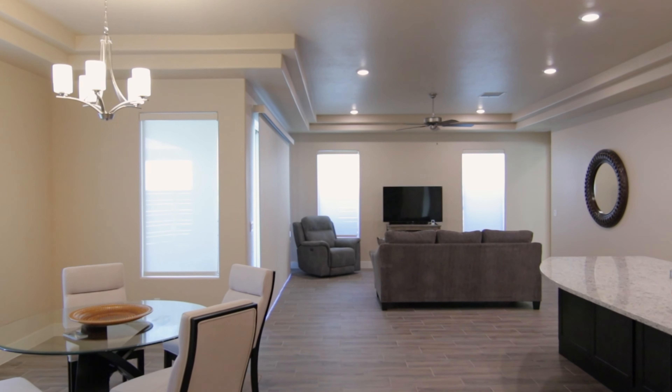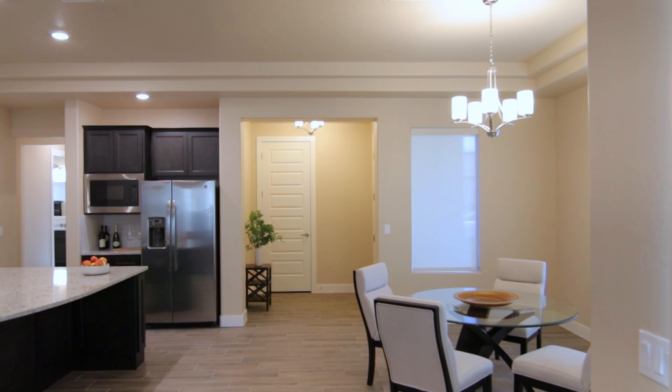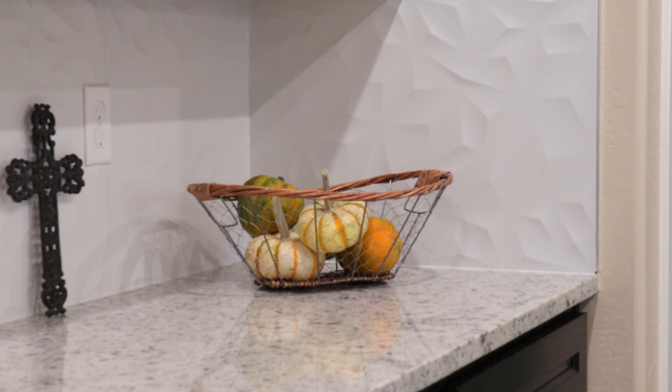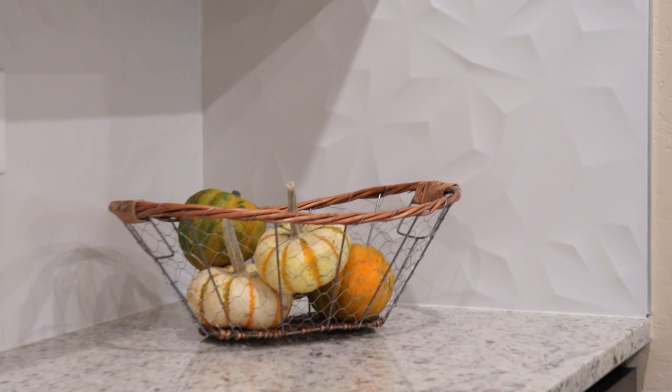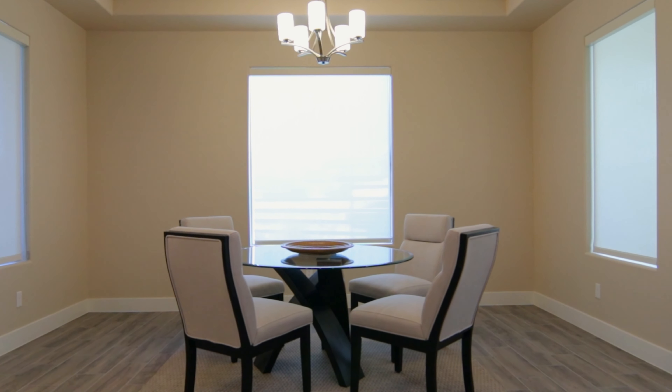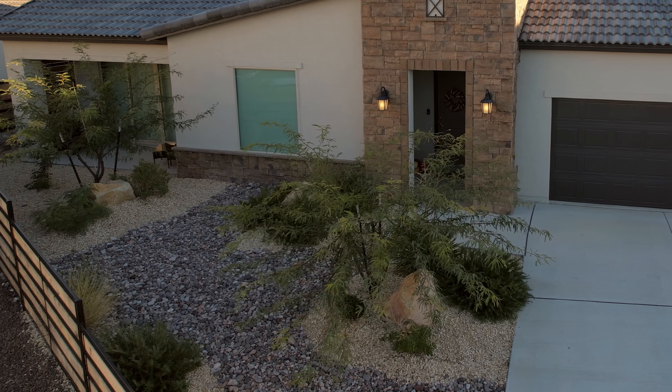Welcome to the living space of this home — this is really the heart of the home. One of the things we love about these new designs is, of course, the open concept. You've got a very spacious kitchen island with a beautiful backsplash, and granite countertops throughout. There's a beautiful dining room space that looks out to the very well-landscaped front yard.